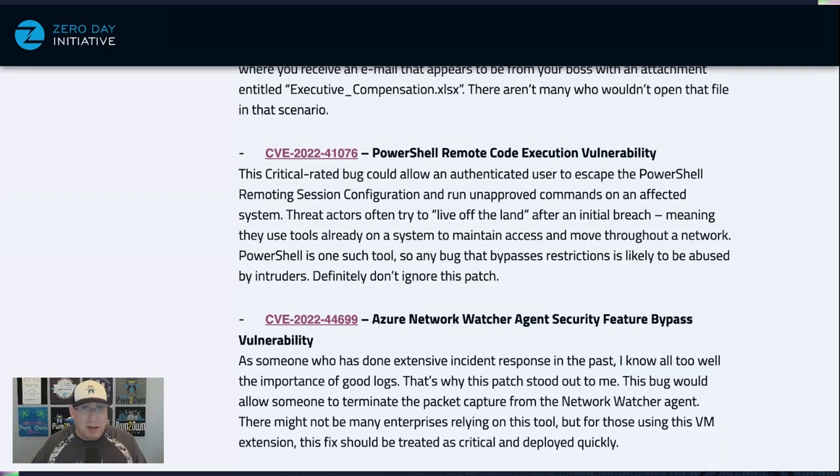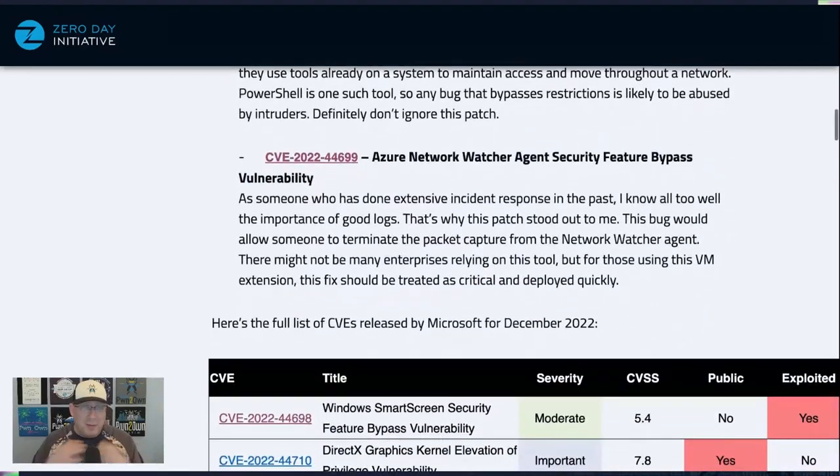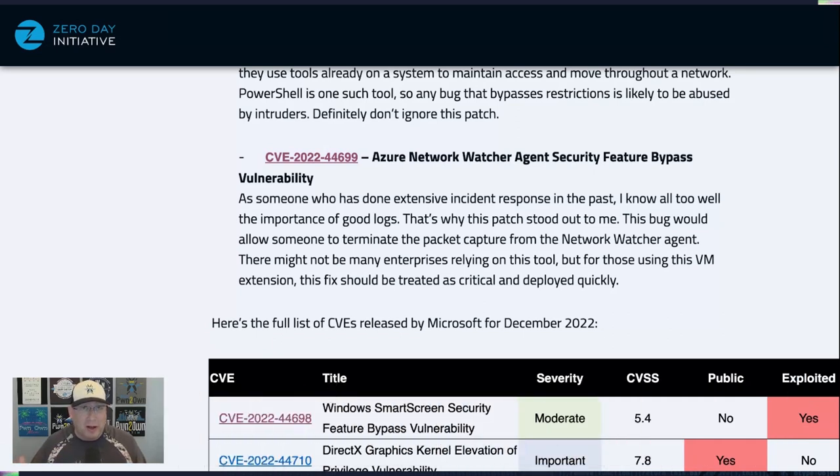Once restrictions are bypassed, attackers can use PowerShell for anything — pretty useful as a secondary attack after gaining initial access. Finally, as someone who has done a lot of incident response, the Azure Network Watcher Agent Security Feature Bypass stood out to me because it allows you to turn off logging. The agent is used for packet captures on virtual machines, and this vulnerability lets you disable it — and there go your logs. If it's not logged, it didn't happen.